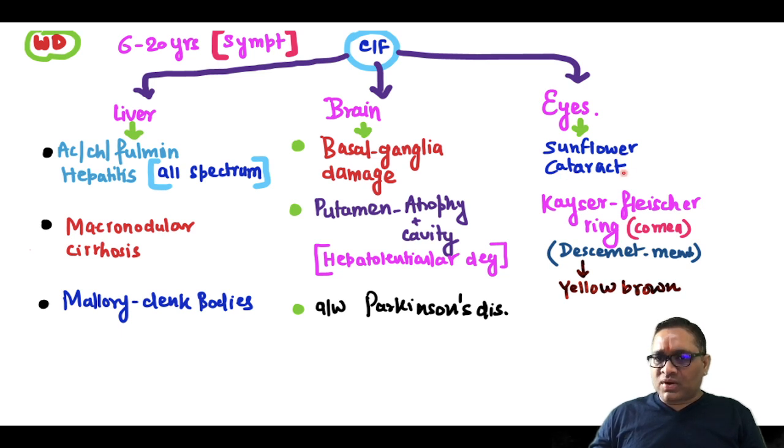In the eyes, you are going to see sunflower cataract and Kayser-Fleischer ring. The Kayser-Fleischer ring will be seen in the cornea in the Descemet's membrane and will appear yellow-brown in color.